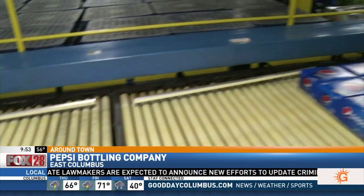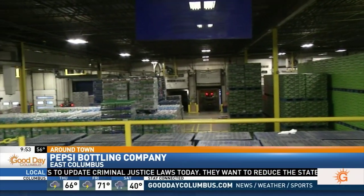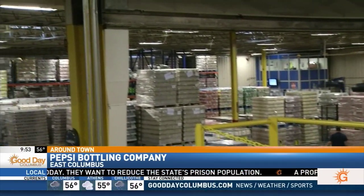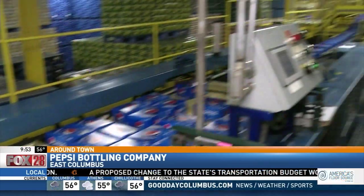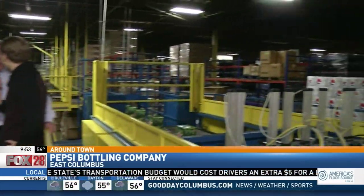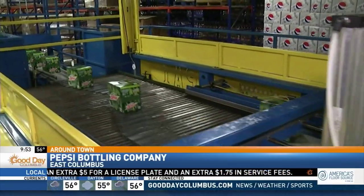In this entire warehouse, I just see stacks and walls and mountains of boxes. How much are you holding right now? We have about half a million cases on inventory right now, and this warehouse can hold about 650,000 cases. How long does this inventory last? It lasts about a week — if we stopped producing and stopped bringing product in, we'd be empty in about a week's time.